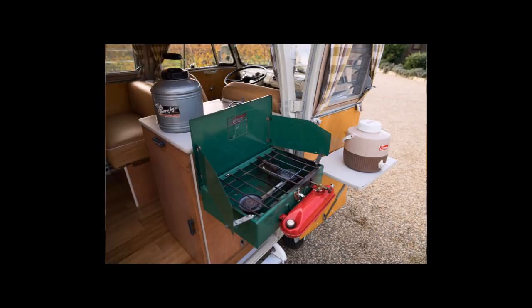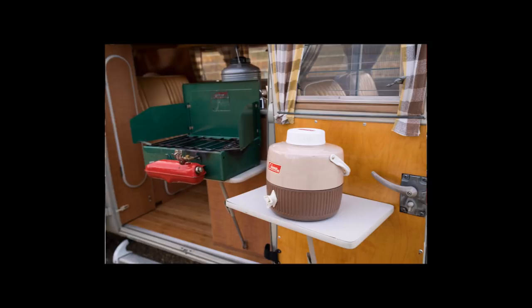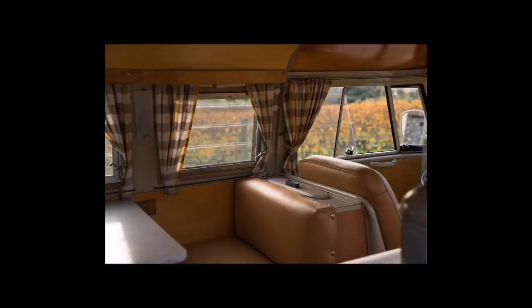I've got to say though, if this were my van, I think I'd have problems taking it out. It looks so wonderful. I think I just want to keep it indoors — maybe in the house, not in the garage — just to admire it.